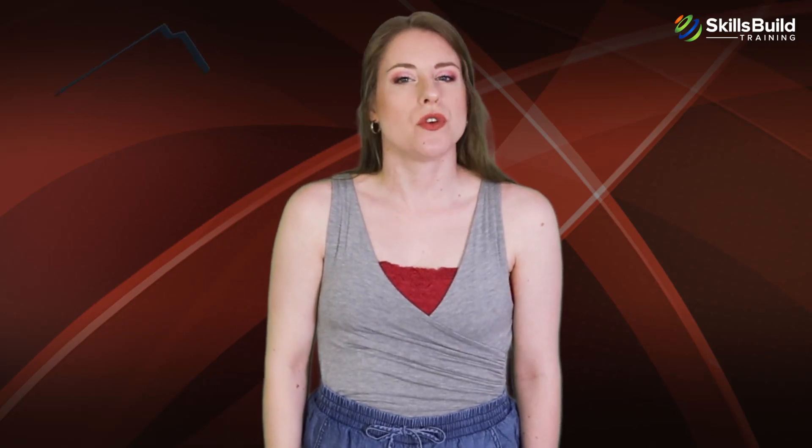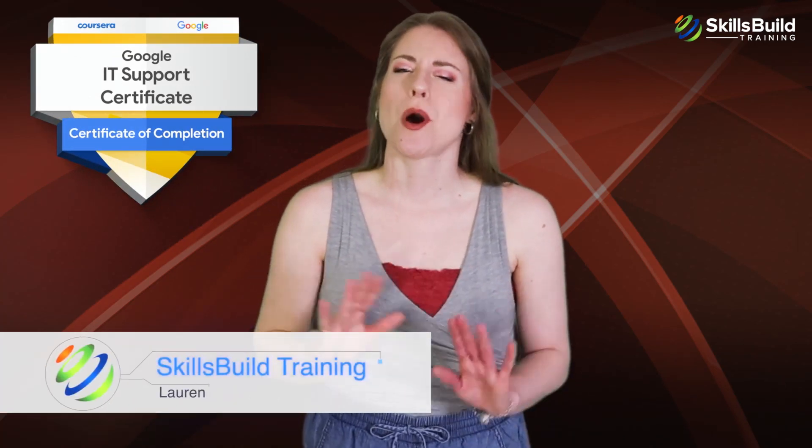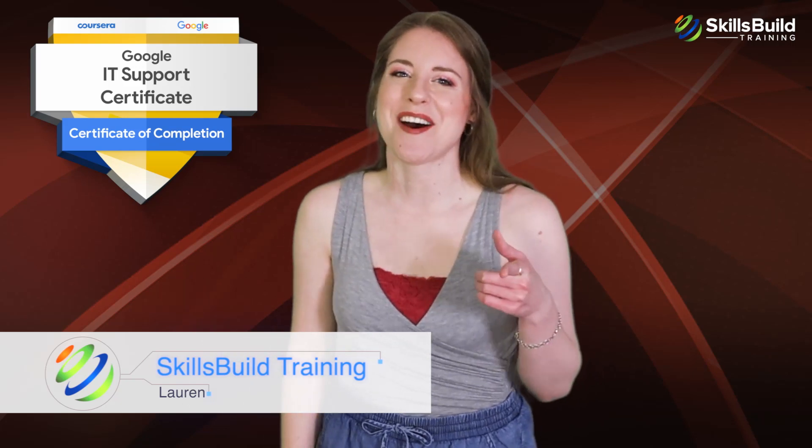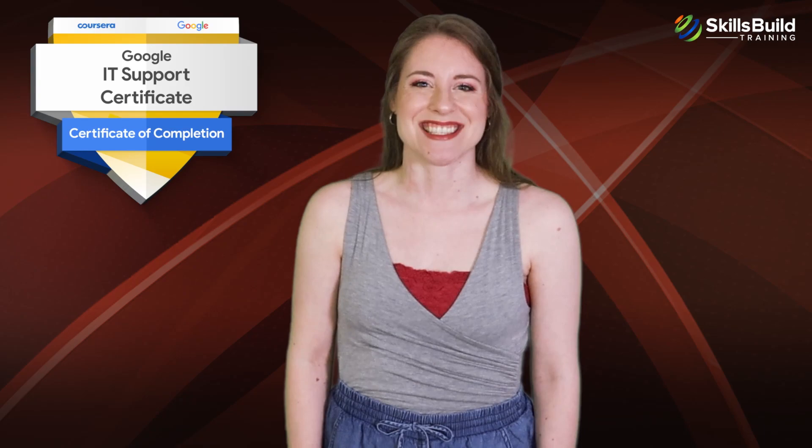Hi everyone. In this video you're going to find out if the Google IT Support Professional Certificate is worth it. My name is Lauren and this channel is all about showing you how to become a highly paid IT pro fast. Let's get started.